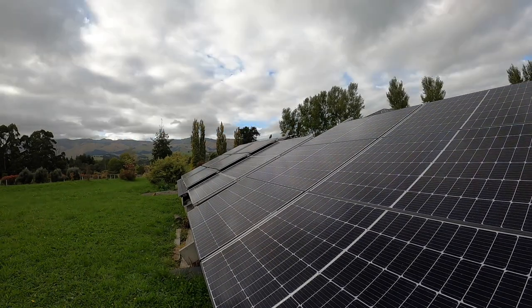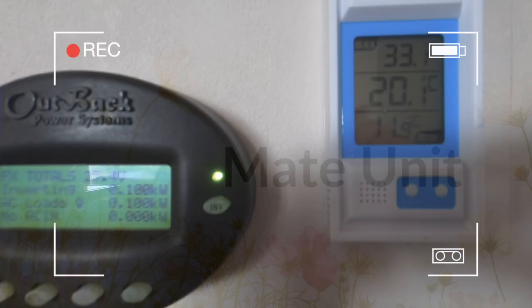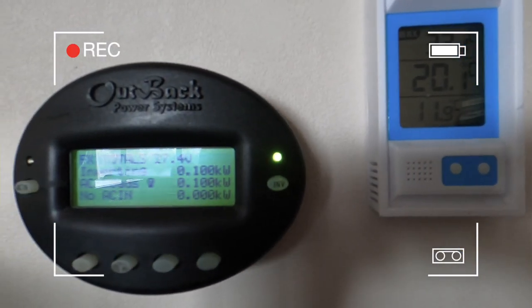But every day throughout the day I check the mate unit, which is connected to how the batteries are being charged, to show me what level they're at and what load is on the system, so that I can adjust what I do during the day.